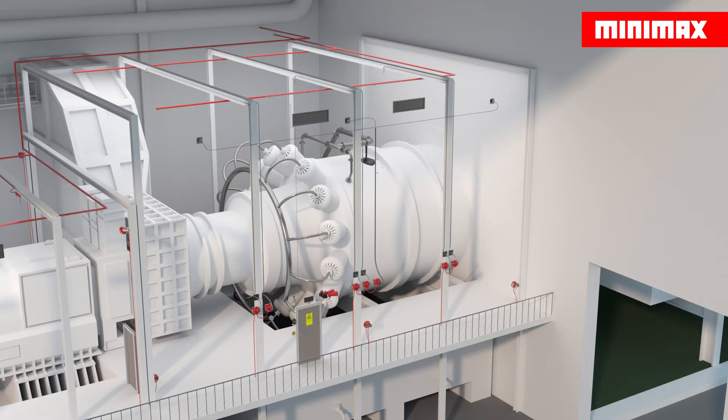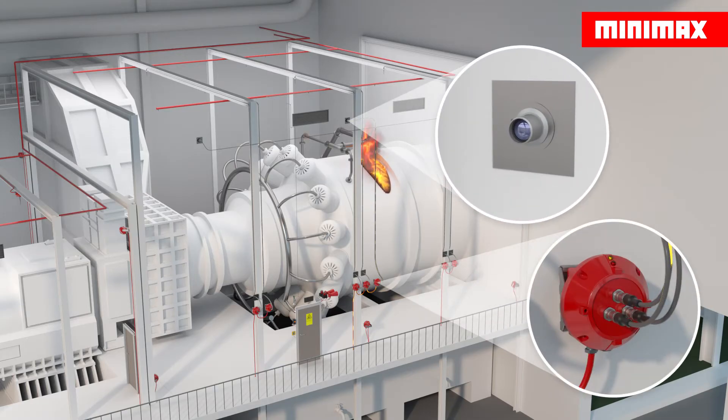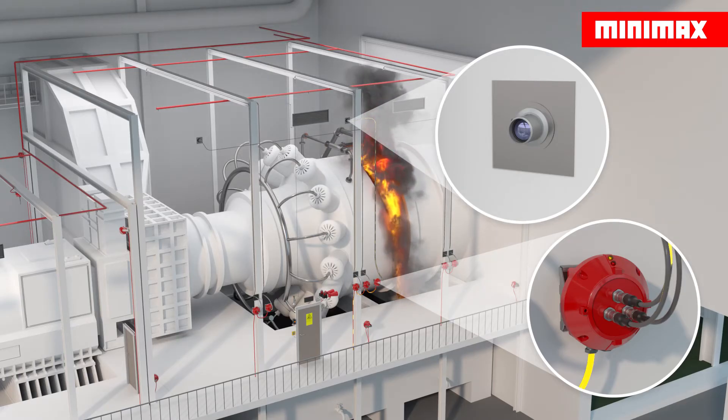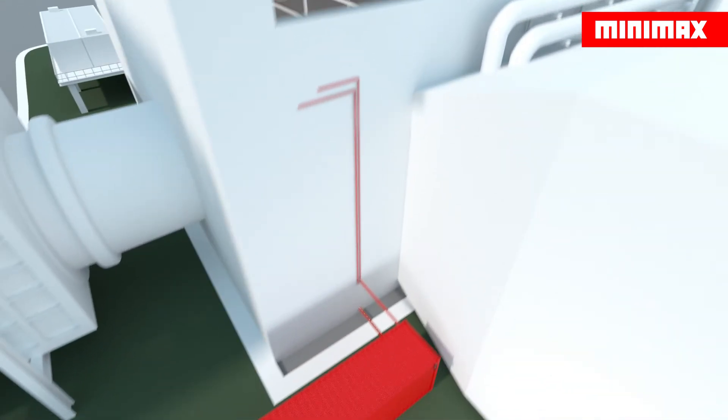If, for example, lubricant oil leaks onto the hot surface of a turbine, it can easily ignite. The permanently active Minimax YMX IR flame detectors rapidly detect a fire, even under extremely unfavorable ambient conditions, and they transmit signals directly and dependably.